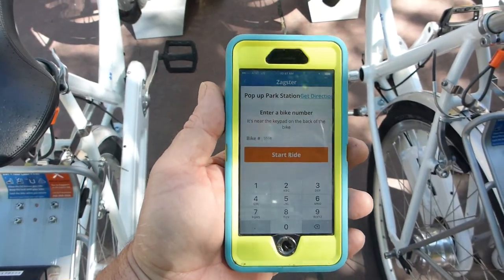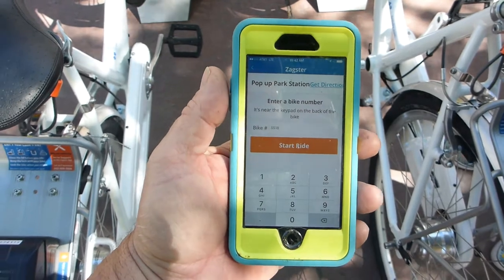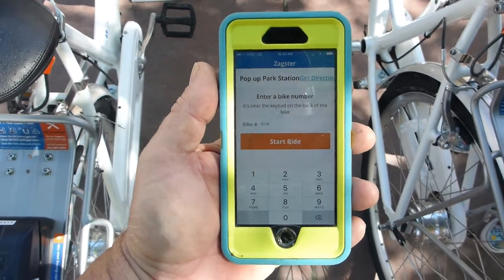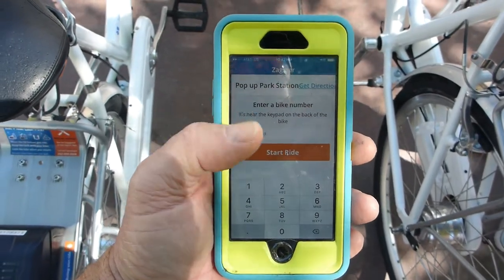We've already created accounts and downloaded the app, and I've got the app open. What you have to do is enter the bike number into the app — the bikes each have a number.